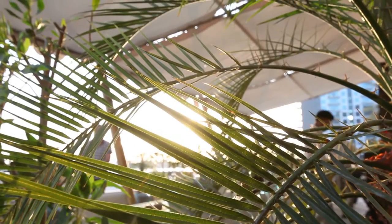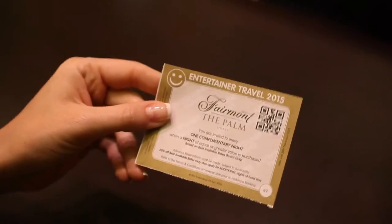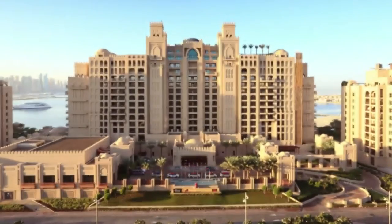The Entertainer Travel is very easy to use — simply look through either the mobile app or the book, select the hotel of your choice, and make an advance reservation.